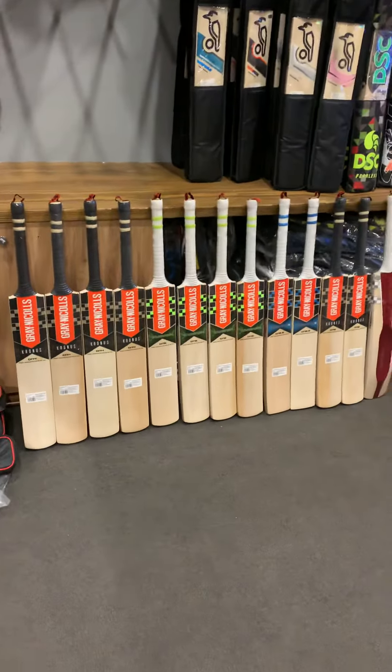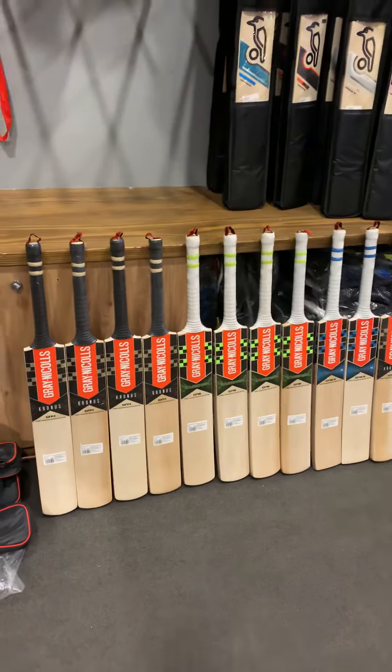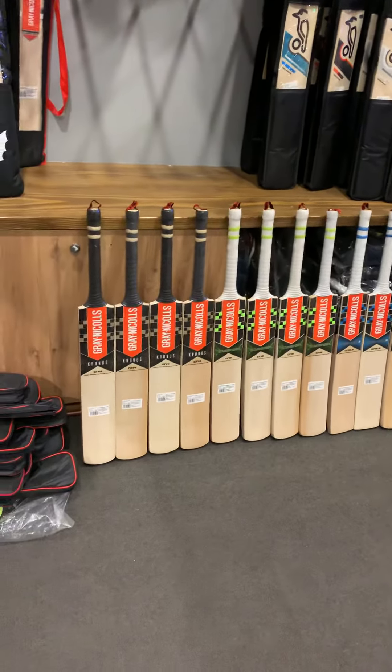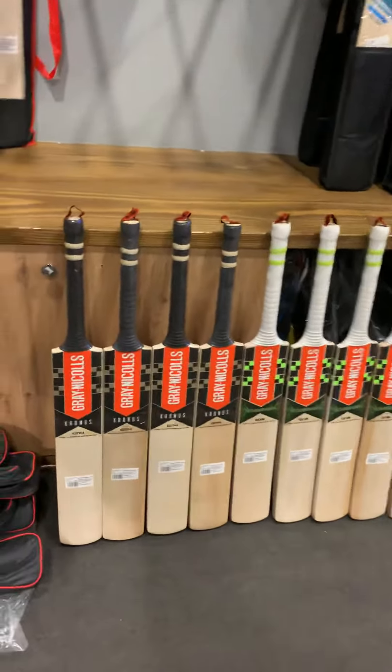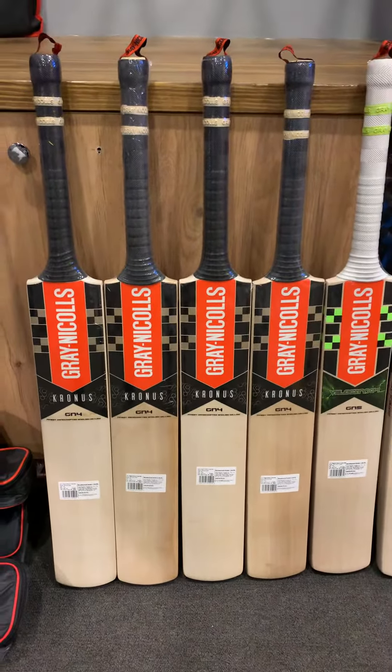Good evening guys and welcome to Brewing Cricket again. Today I'm showing you a new stock of the Gray-Nicolls cricket bats. We've been loving these bats — absolutely beautiful, great pick-up, amazing performance bats, and these are some of the bats in stock as of now.